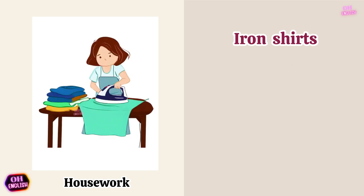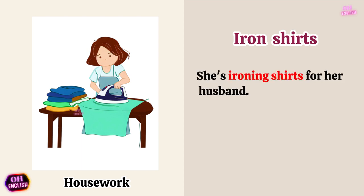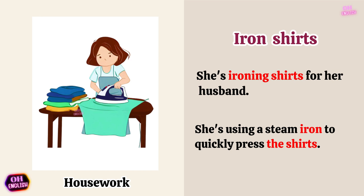Iron shirts. She's ironing shirts for her husband. She's using a steam iron to quickly press the shirts.